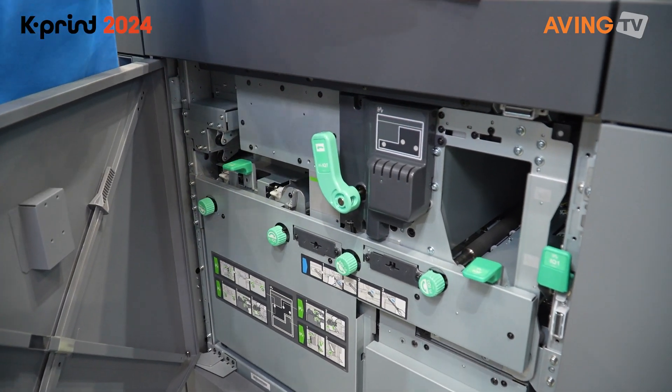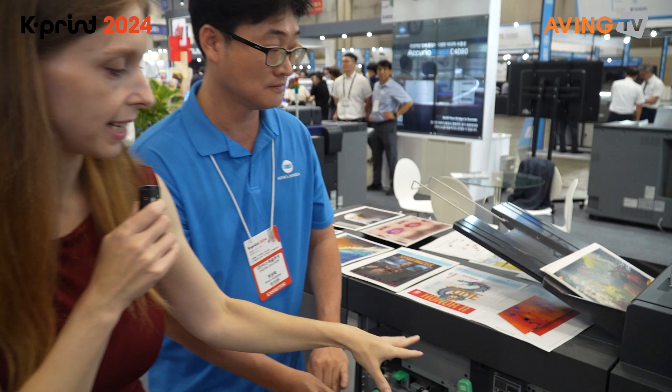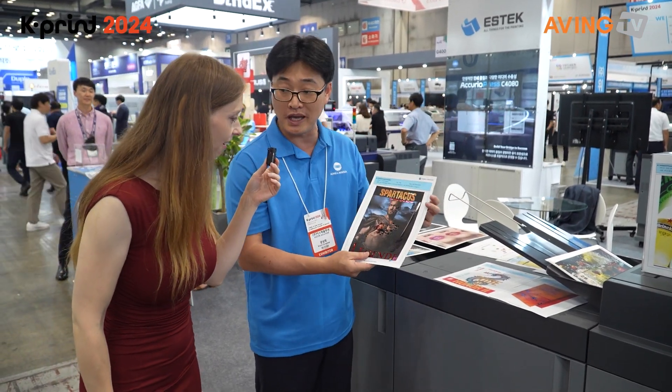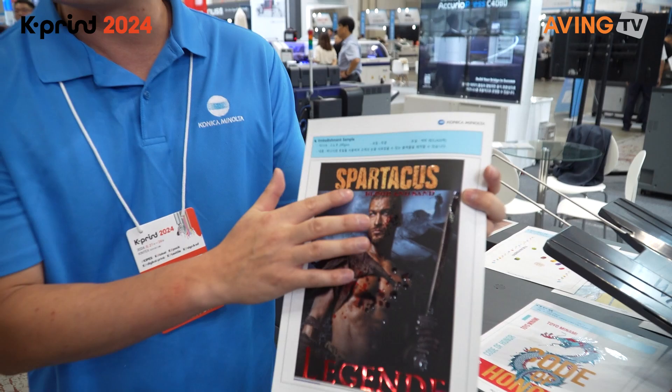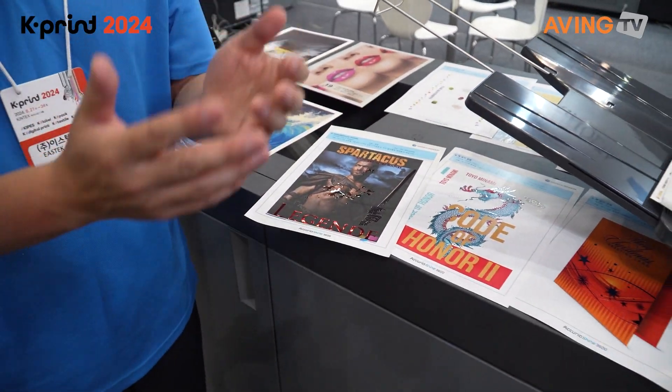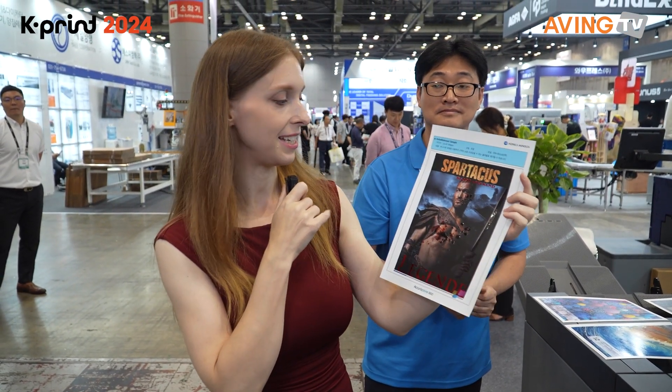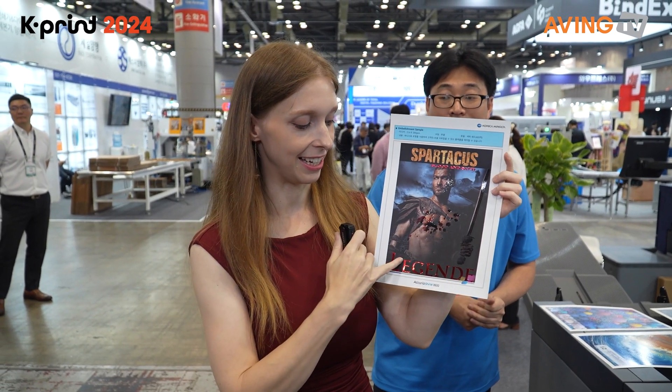And it's very automated. For example, it can automatically match the colors. I think I have to show this one more time just because it's so cool — they have this option to create amazing effects that you can print on the paper. For example, these embossed lines that come out a little bit. So there are a lot of really cool effects that you can print with this printer. That's pretty amazing.